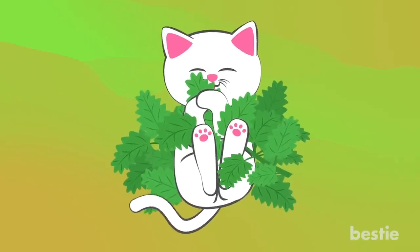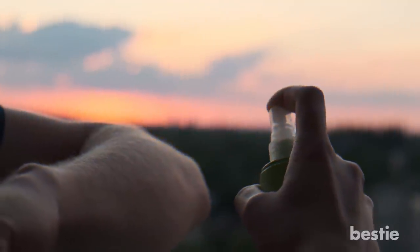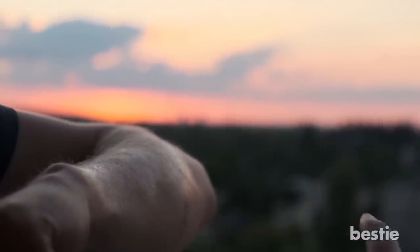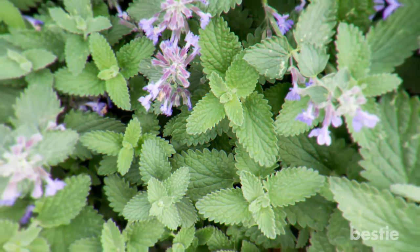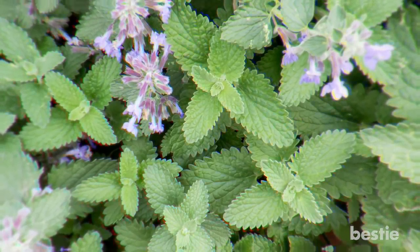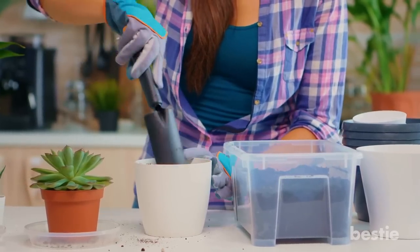3. Catnip. While cats adore catnip, most pests hate it. It's especially good against mosquitoes. You can use the plant leaves to make a spray or rub them directly on your skin so that mosquitoes won't want to take a bite out of you. Catnip is part of the mint family. You can plant it once and use the seeds to keep recycling. If you're planting this inside the house, be sure to keep it in a spacious area so it will spread.